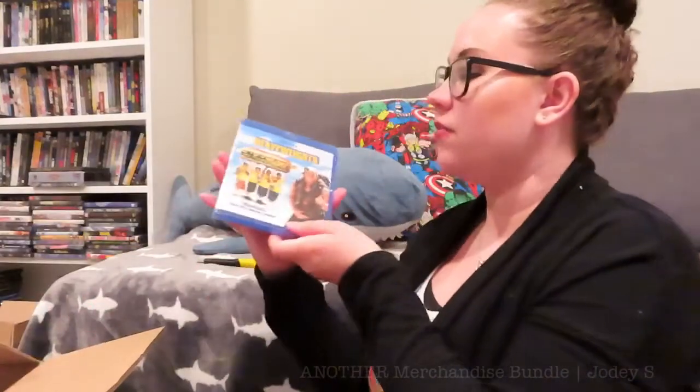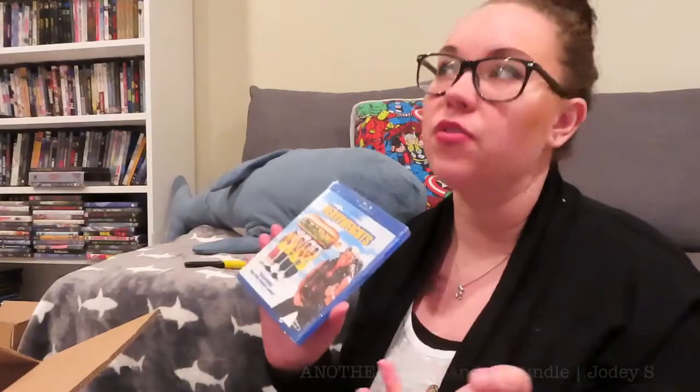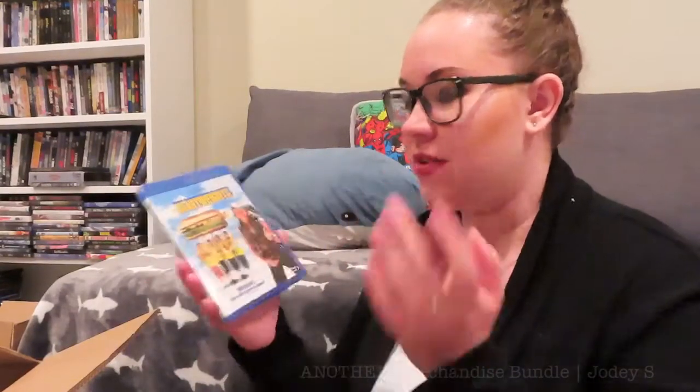The first movie I see is Heavyweights. My friend Tori recommended it to me — she messaged me after I posted my video about movies I hadn't seen before my Disney movie marathon. She said she couldn't believe I hadn't seen it, and asked if I'd seen Heavyweights. I said no, but I'd seen it on the Disney Movie Club. She said I needed to get it and watch it, so I picked it up.